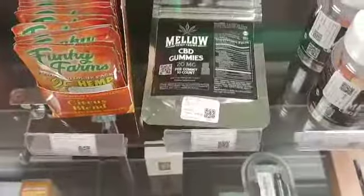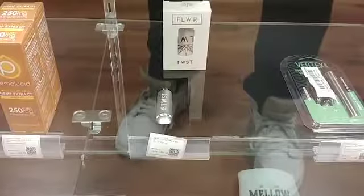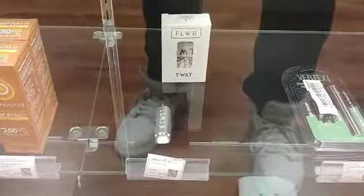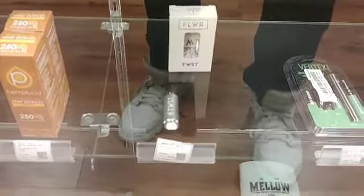We also got our OVNS batteries back in stock along with our Cardison black boxes and our Cardison pens. We just got these in for the first time — it's called the Flower Twist. It's really good for the CBD flower, it's like a little glass pipe type of thing that rolls out, really nice.